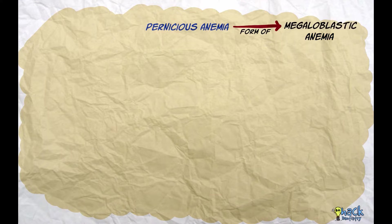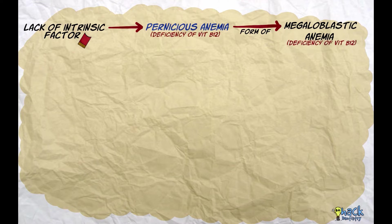Pernicious anemia is a type of megaloblastic anemia caused due to the lack of a substance called intrinsic factor, which leads to deficiency of vitamin B12.